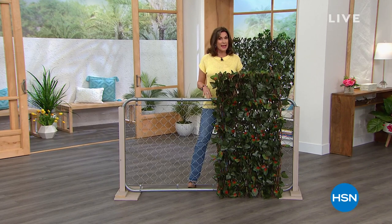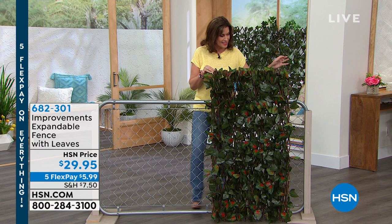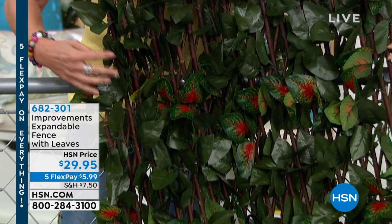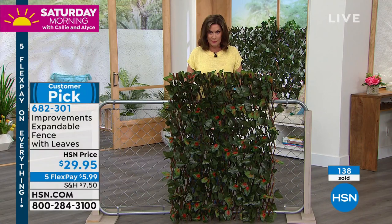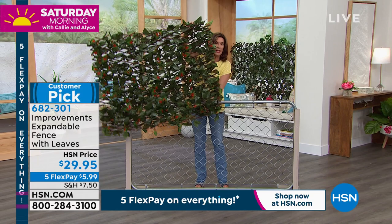Spring has sprung and we're going to get you ready for the great outdoors with one of our best sellers last year — the expandable fence. I've never seen anything like it, it's the coolest thing. What you're getting looks real — the leaves almost look like they are hand-painted. The wood is real, it's willow wood. It expands, it grows — if you want something smaller you can do it smaller, if you want something wider you can expand it. It goes vertically or horizontally, it's very lightweight. We have two color choices.